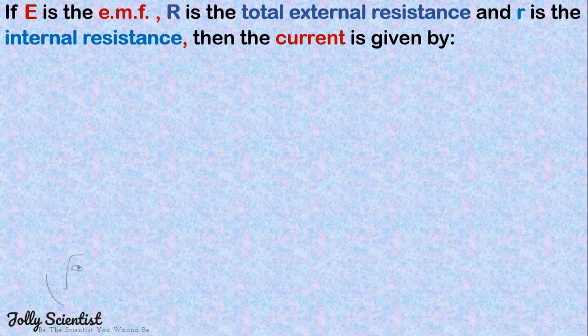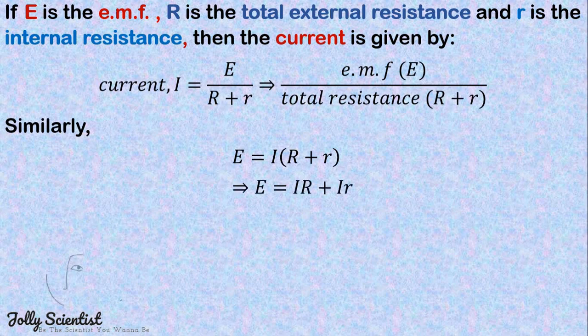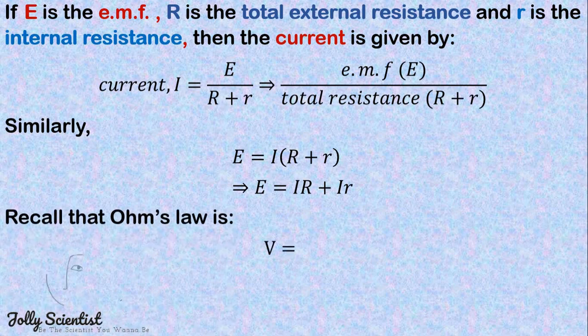If E is the EMF, R is the total external resistance, and r is the internal resistance, then the current is given by I equals E divided by R plus r. Similarly, the EMF E equals I×R plus I×r. Now recall that Ohm's law is V equals I×r, so substituting, we have E equals V plus I×r.